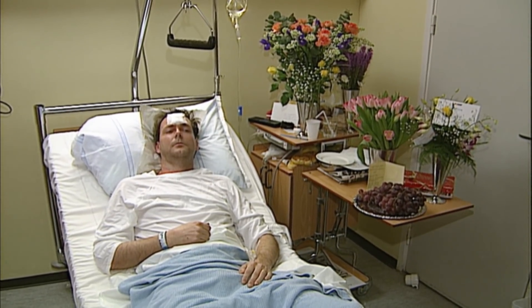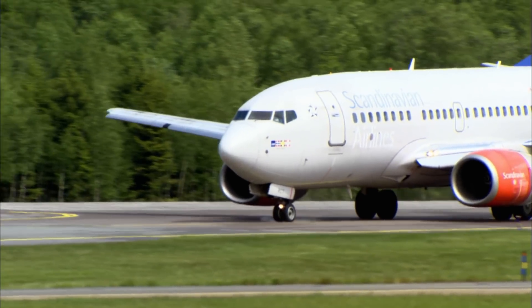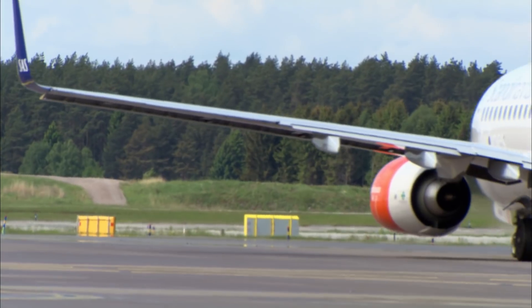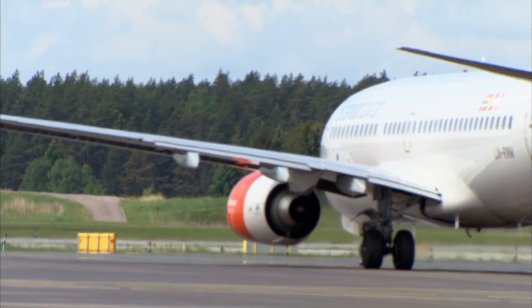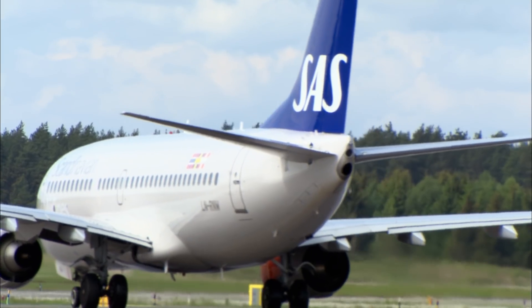After healing from his injuries, First Officer Ulf Sedermark returned to the cockpit. He didn't feel that the accident had taken away his ability to do his job. He still trusted himself to see things for what they are, still loved doing his job, and felt that if something bad happens, he could deal with it.